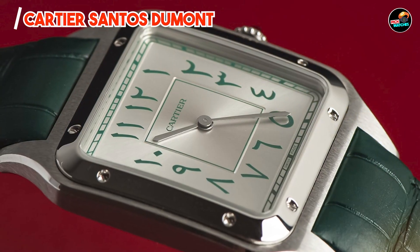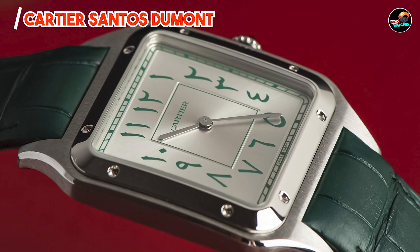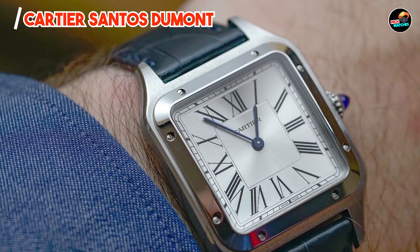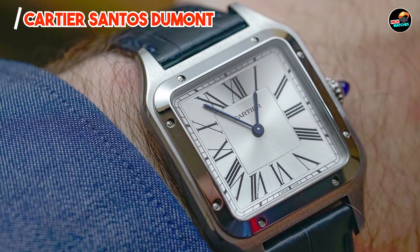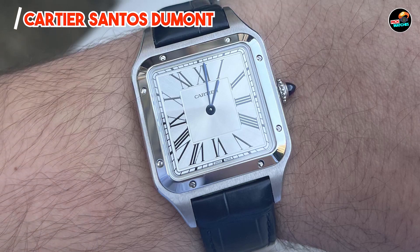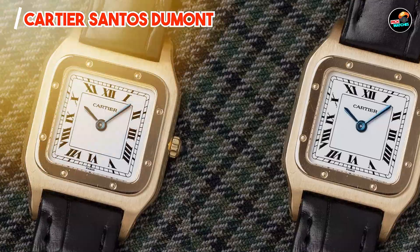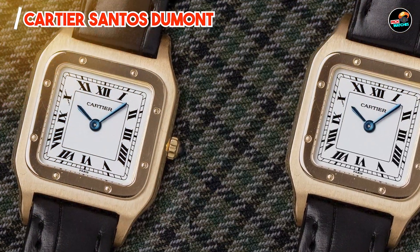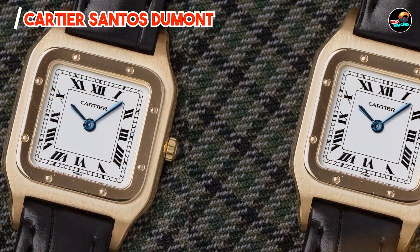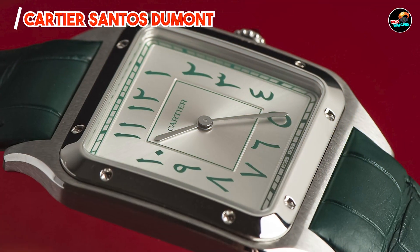There you have it — the best luxury watches reviewed for their heritage, craftsmanship, and enduring appeal. Whether you're drawn to the historic significance of the Omega Speedmaster Moonwatch or the timeless elegance of the Cartier Santos Dumont, each watch represents the pinnacle of horological excellence. If you enjoyed this guide, don't forget to like, share, and subscribe for more insights into luxury timepieces. Thank you for watching, and until next time.